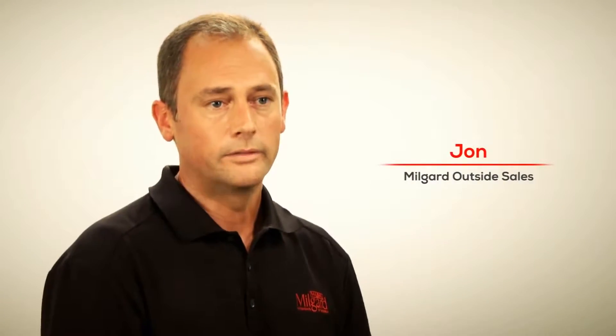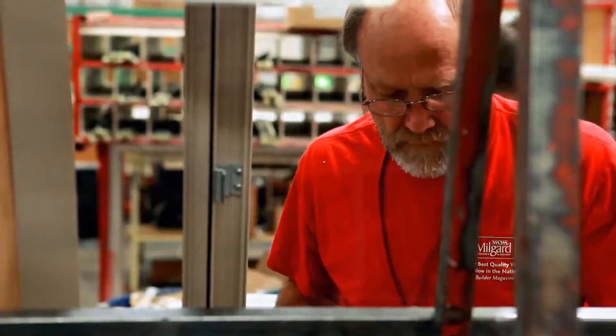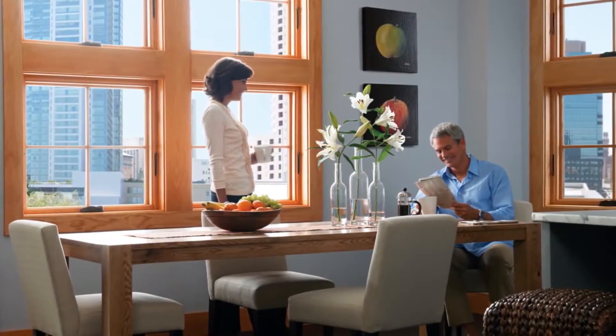One of our most recent innovative offerings is our Essence line. What we have done there is combined a weatherproof fiberglass material that goes on the exterior of a window and the beauty and warmth of solid wood on the inside. It's pretty exciting to be a part of this wood window line — it's new for us. You've got the beauty of wood on the inside, warm and enriching to your home, and on the outside, you've got the strength of fiberglass.